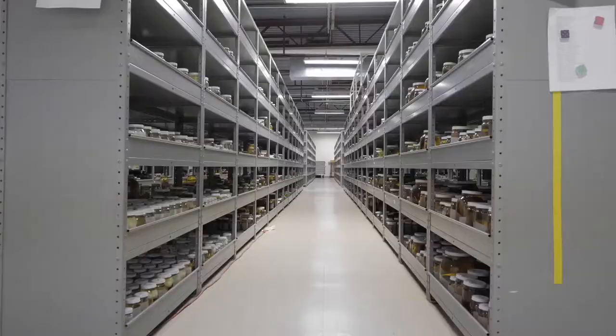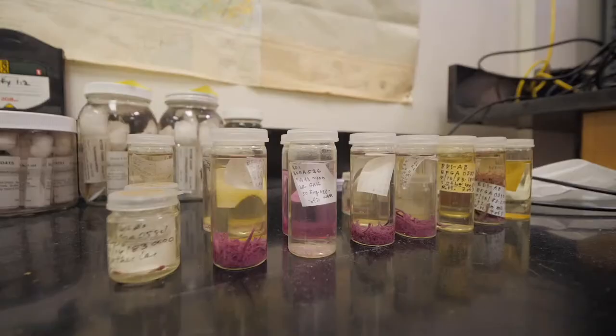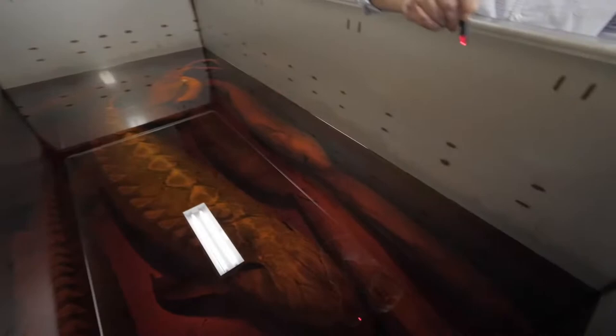Most of the species in the collection are found in fresh water and the bulk of our material comes from species found in New York, but we do have worldwide representation. We have collections from over 20 different countries and all seven continents. Those specimens range in size from nearly microscopic two-millimeter-long fish larvae all the way up to an almost eight-foot-long Atlantic sturgeon.